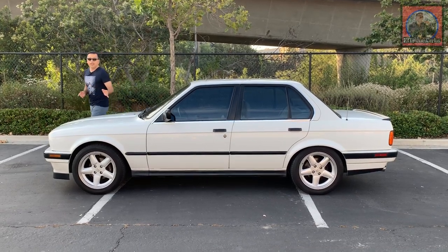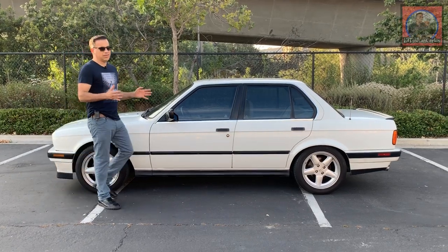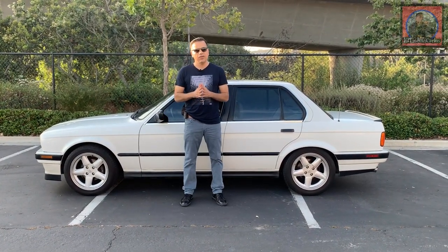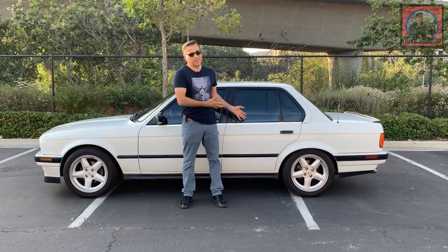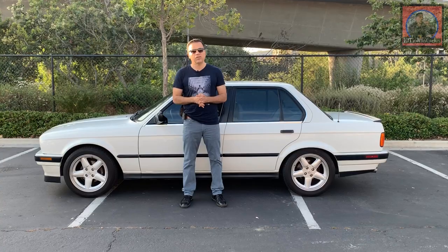Today I present my 1989 BMW 325i. It's a car that I've had for the last six years and the last 70,000 miles. I bought it when it had 139,000 miles and as it sits right now it has 209,000 miles — about 70,000 miles of happy ownership.